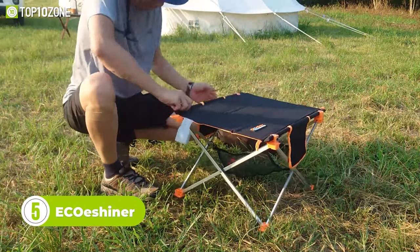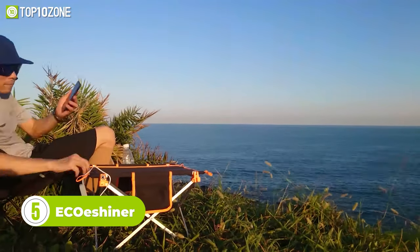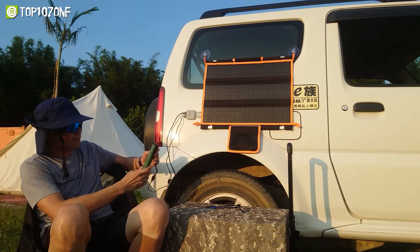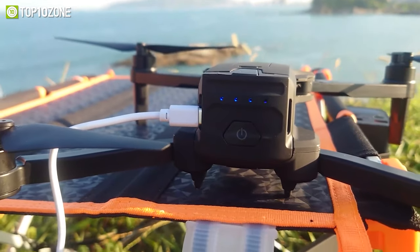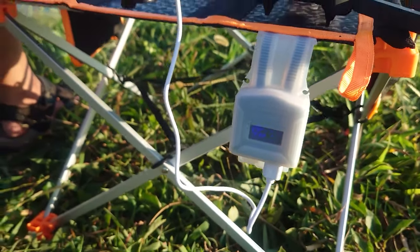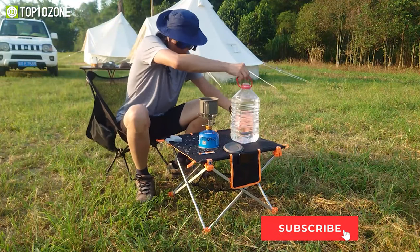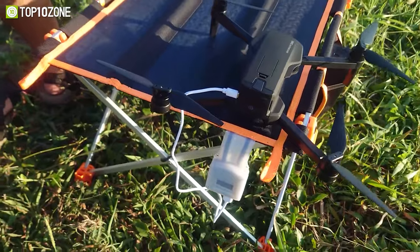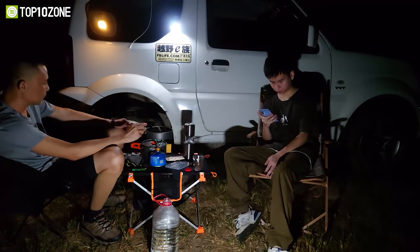Meet the Eco Shiner — a backpack-sized foldable solar table that provides a constant supply of power as long as there is sun. This 24-watt solar table has two USB ports that can charge almost all electronic products, making it the perfect solution to recharge your cell phones, cameras, camping lights, and more. The Eco Shiner is not just about functionality — it's also durable and easy to clean. The tabletop is IP65 waterproof, so you can wipe it with a damp cloth or even rinse it with soap. It's a reliable source of power for any camping or backpacking trip.